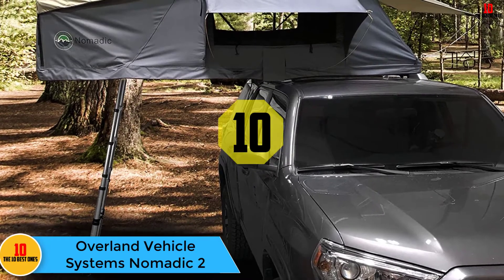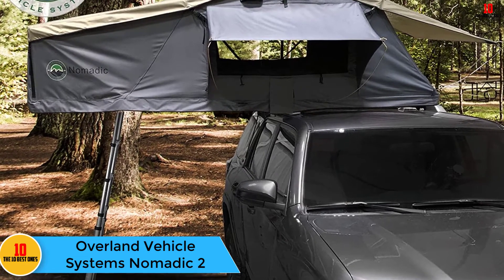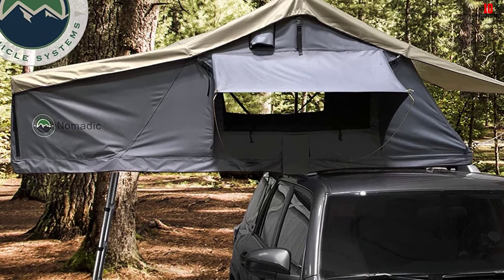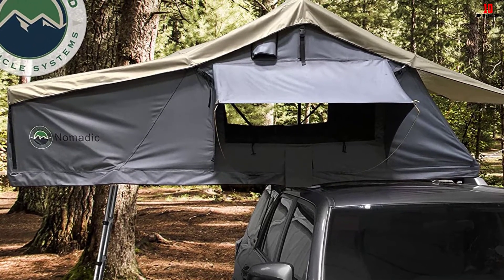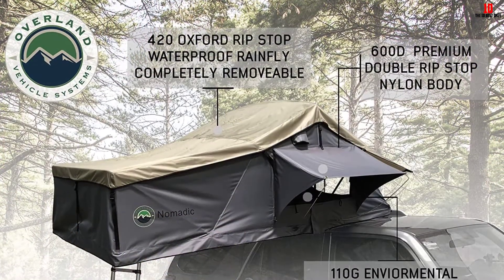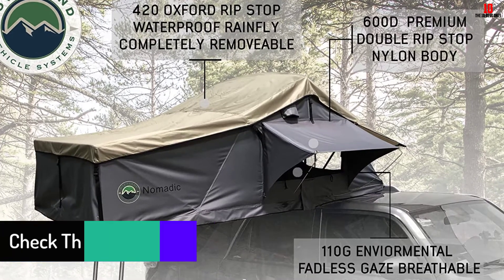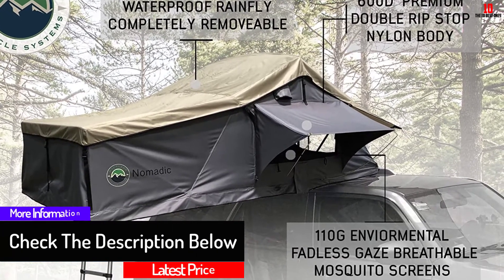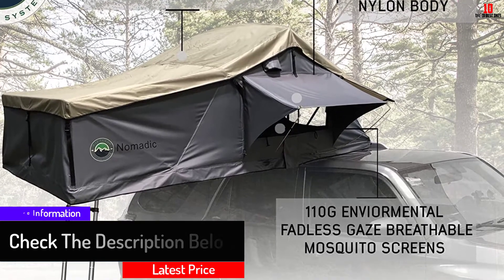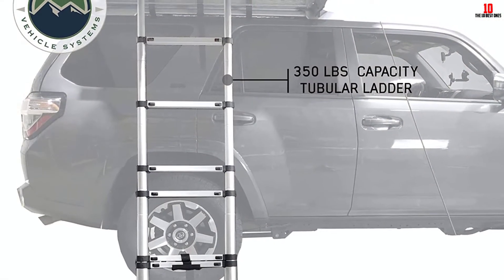Starting at number 10, we have the Overland Vehicle Systems Nomadic 2. It is absolutely jam-packed full of features. On the interior there are six large internal pockets and a power bank pouch to keep you organized, a handheld LED light and an LED velcro strip to help you find your way around in the darkness, and an overhead storage loft to keep your essentials close. There's also a zipped window on the ceiling so you can stand up and take in the surrounding views.